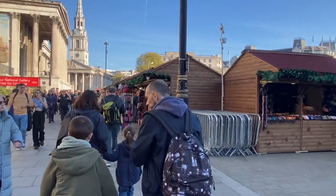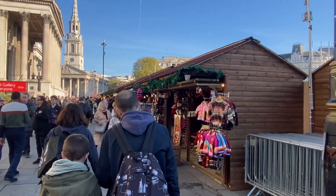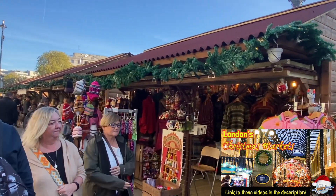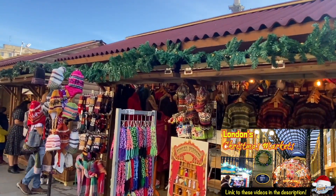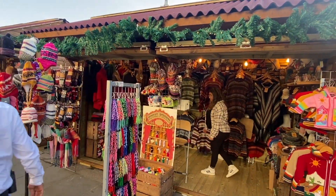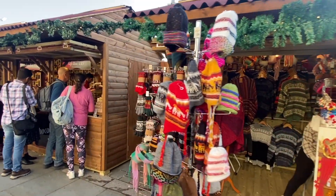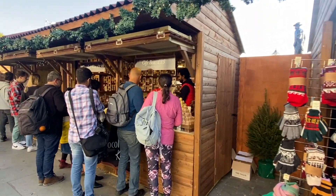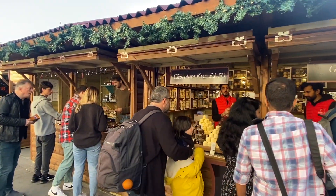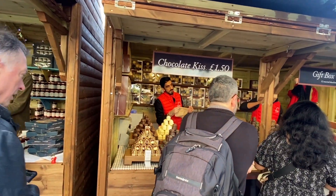This is the Trafalgar Square Market that's just opened up. Don't forget, we did all this last year as well, and make sure you check out our Christmas playlist. I came around here last year with Maureen as well — no doubt we'll be coming again. So we've got all our winter warmers, and actually we don't even need them — it's 18, 19 degrees today. Oh, these were beautiful. We had a few of these last year. Chocolate Kisses.